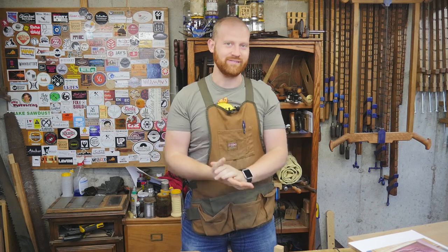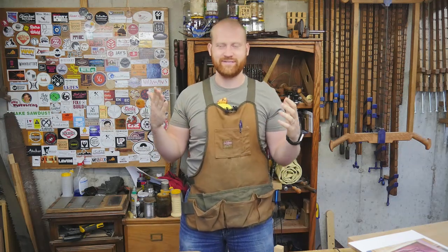Hey y'all, I am James Wright and welcome to my shop. This last week has been one of my favorite. We finally finished the dresser. It is not in the basement, it's not in the garage, it is in our bedroom, and I am in love with it, and so is my wife, and that is the important thing.